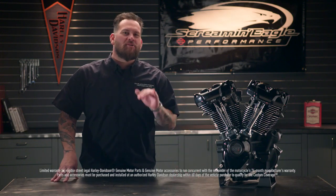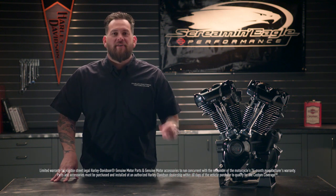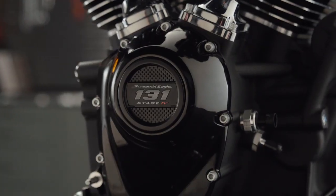This includes an HD-backed warranty, which can be extended through the custom coverage program, and it will not impact vehicle warranty when installed at a Harley-Davidson dealership. For more information on this beast of an engine, the Crate 131, talk to your local Harley-Davidson dealer.